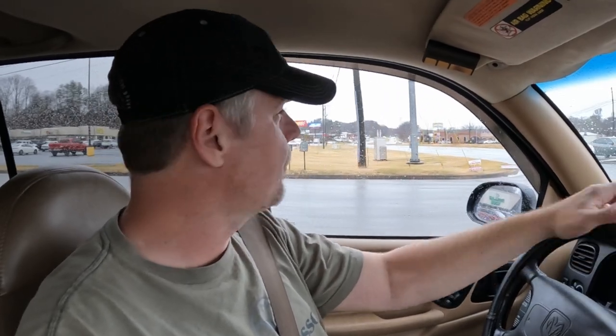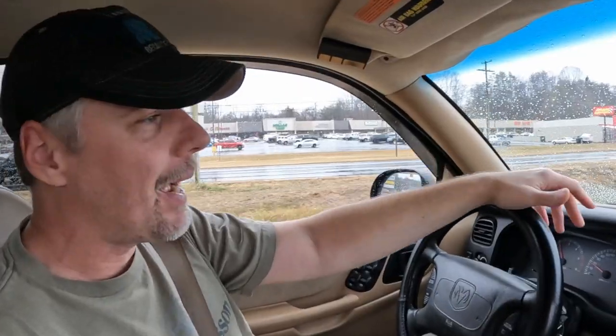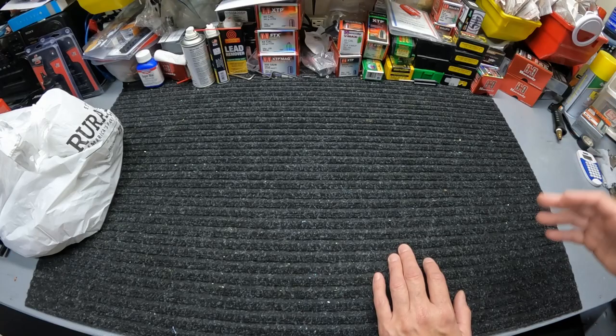Alright y'all, we made it out of Rural King without floating away in this rain. Definitely worth coming up here though, as y'all can see with all that Arms Core they got in. So I grabbed a few things. I'm gonna swing by my local shop and I kind of want to swing by one of the pawn shops because they got some older ammo in there that I wouldn't mind grabbing a couple boxes of.